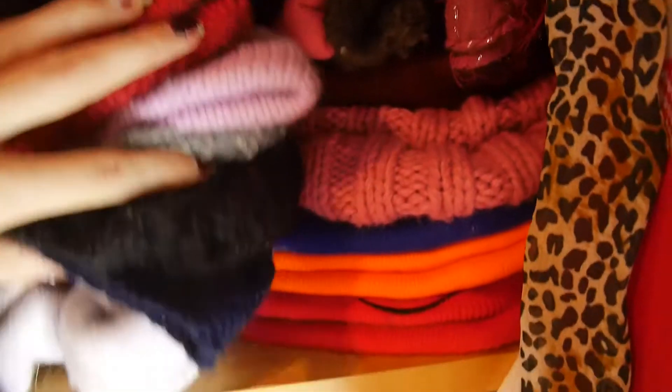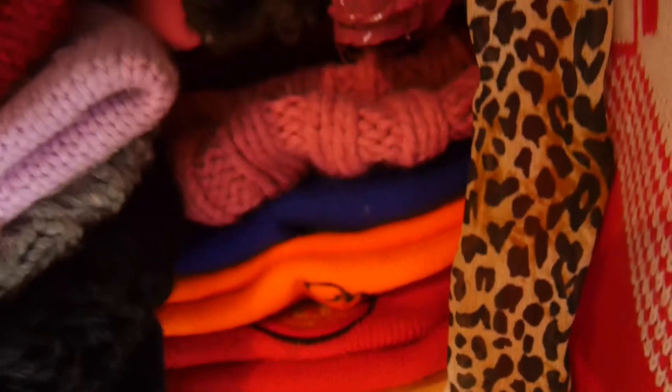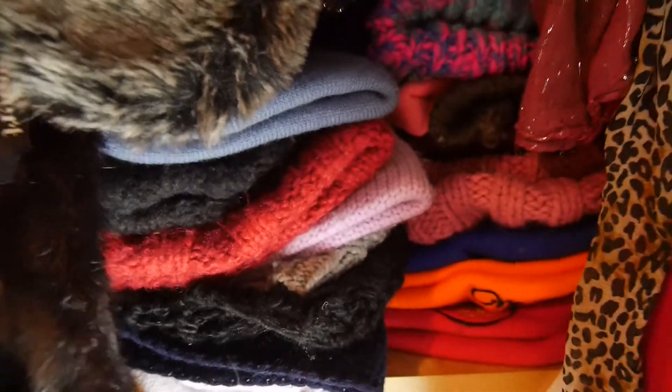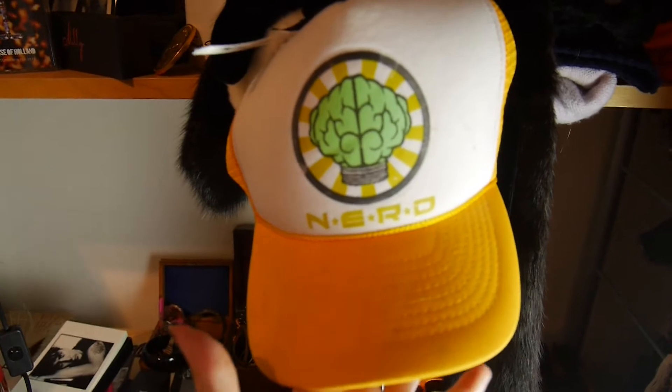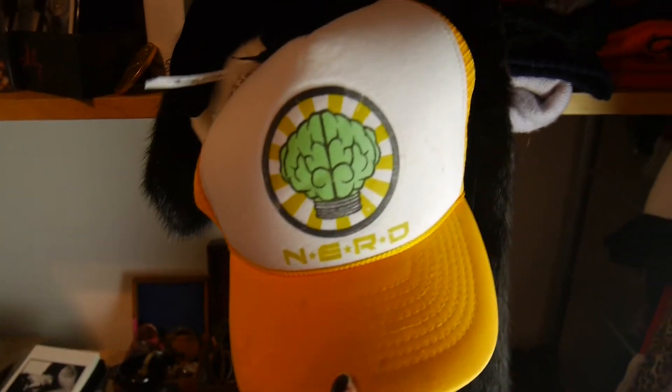Some scarves. My beanie collection goes way back — you can't even really penetrate it. There's lots of merch stuff: a Manchester United beanie, Primark ones, Carhartt ones, all sorts. And my genuine NERD hat from when Pharrell still did stuff with the Neptunes, which was really cool — I hope he'll start doing that again soon.